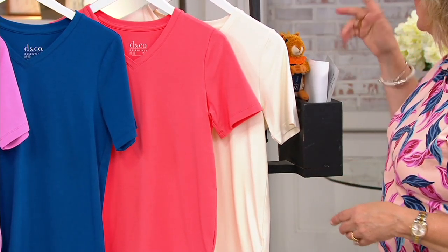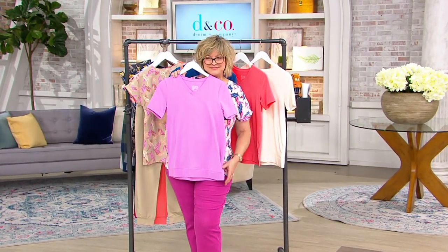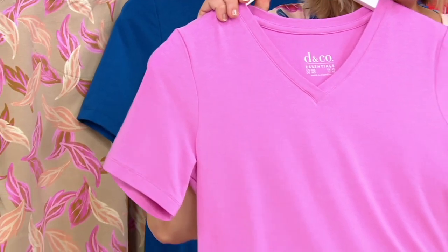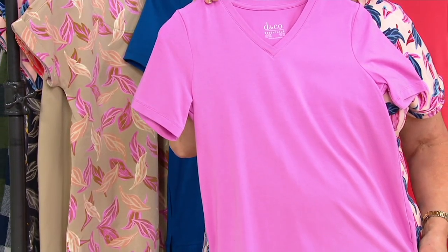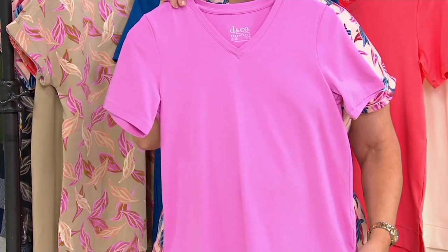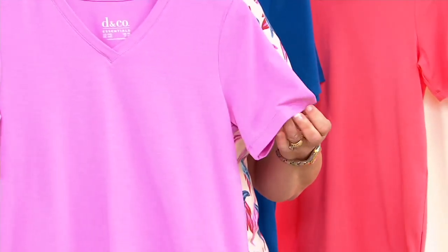Cotton rayon spandex: cotton for breathability, rayon gives you that beautiful soft drape, and spandex — because it is a knit — will give you great stretch and recovery. It's an essential building block for your wardrobe, a wardrobe booster. V-neckline, always a popular choice — love the little crossover. Short sleeve, but our short sleeves are longer than most, so you get great upper arm coverage. I love the length of this, Carolyn.